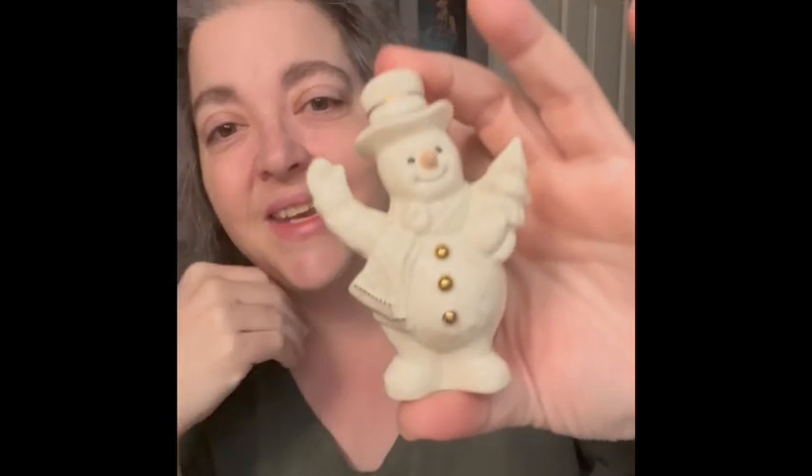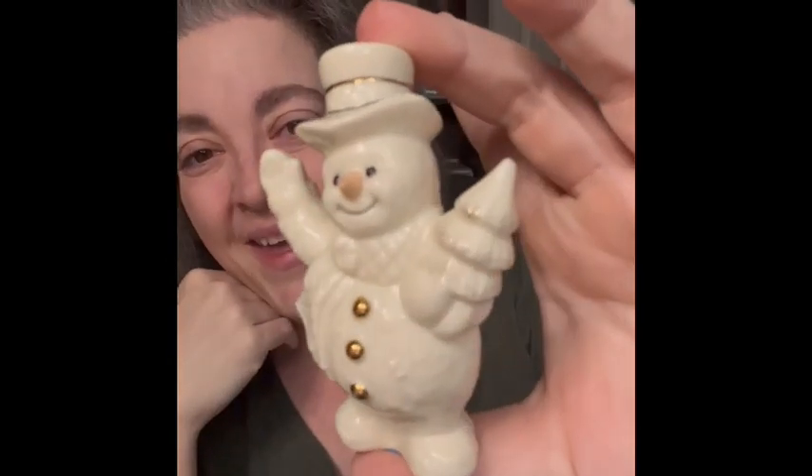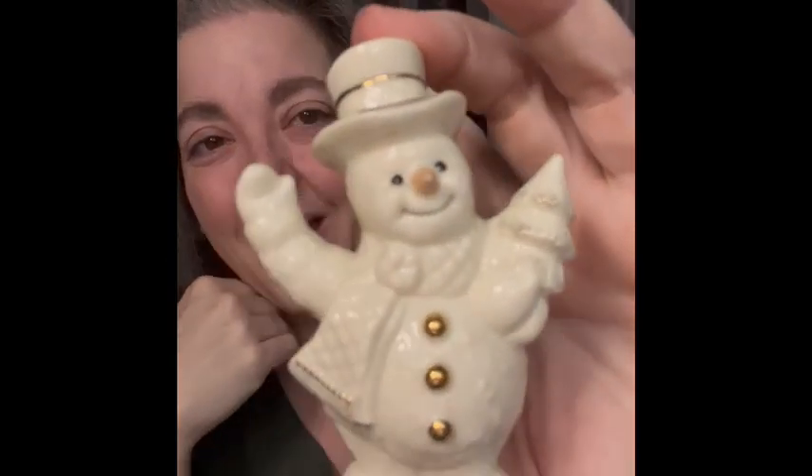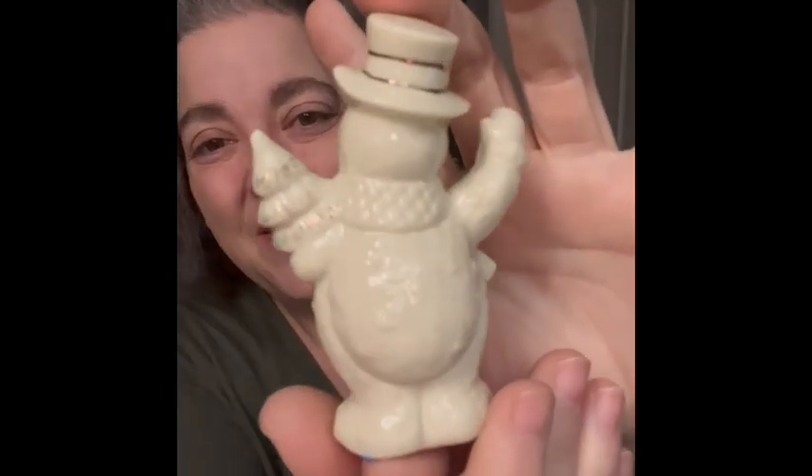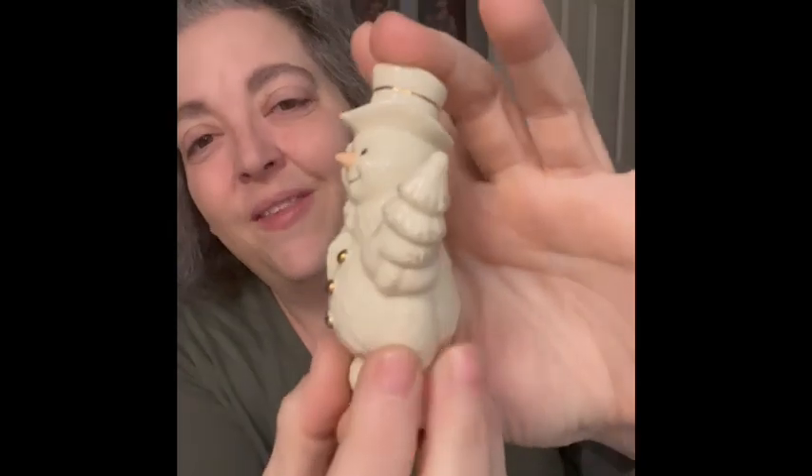The next item I will show you is a Lenox piece — it is a Lenox snowman. He's so precious. He is so cute. I love the white and the gold. So am bringing him to the sale.